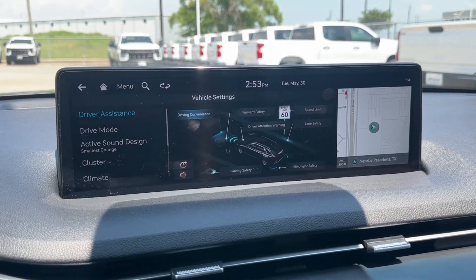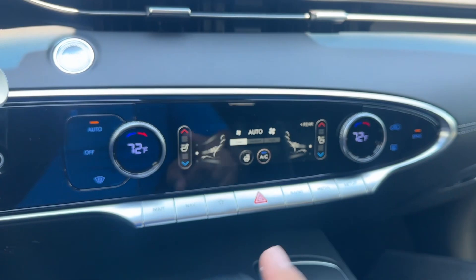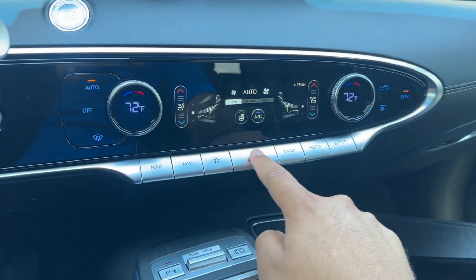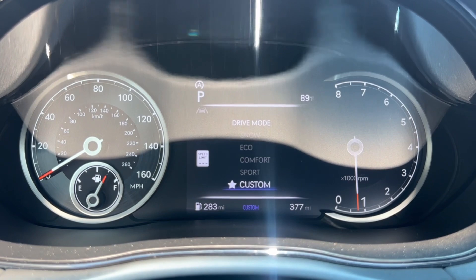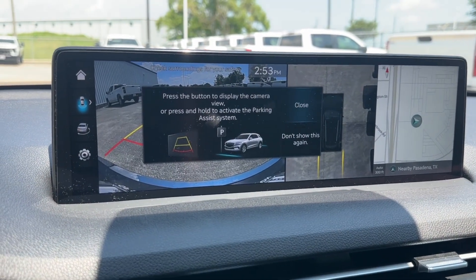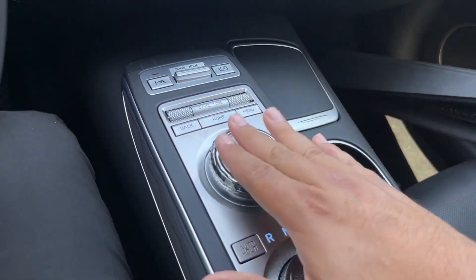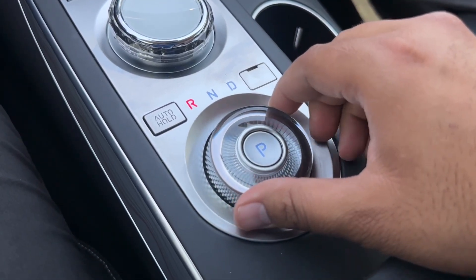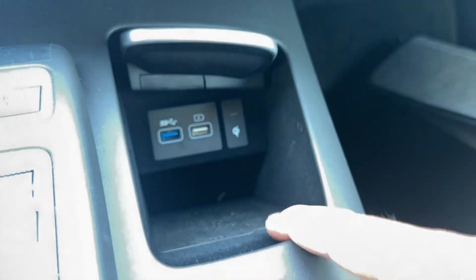Coming along the center, you have the massive 14.5-inch center screen with two air vents underneath, the engine start-stop, a fingerprint reader, and dual-zone climate controls on a touchscreen. You also have screen controls, parking sensor, and a drive mode selector with comfort, sport, custom, snow, and eco modes. Right here you have the camera system and volume controls, an eight-speed automatic transmission shifted by pushing right for drive, left for reverse, and in for park, plus auto hold, two cup holders, two USB ports, and a wireless charging pad.